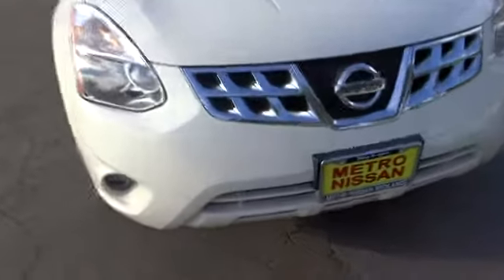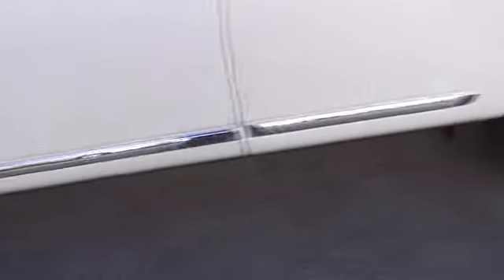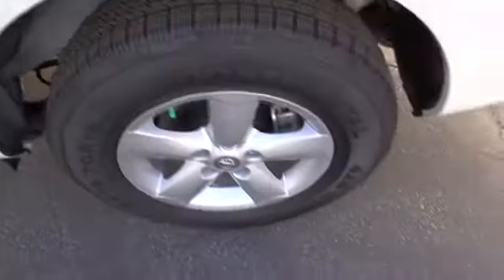Cruise control, keyless entry, five-piece floor trunk mat set, four-wheel disc brakes, rear defrost, AM-FM stereo radio, FWD, CD player, power door locks.